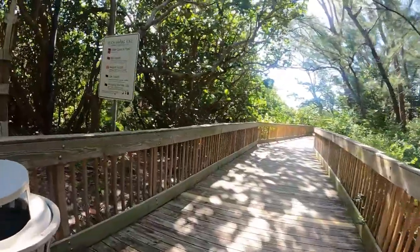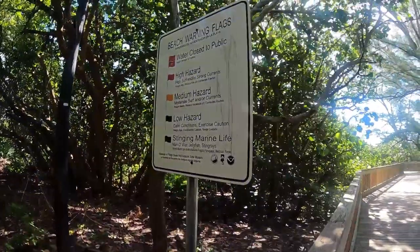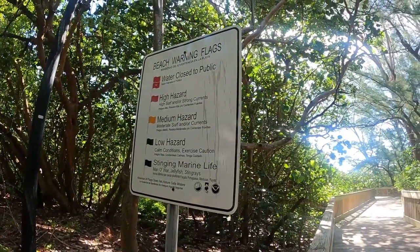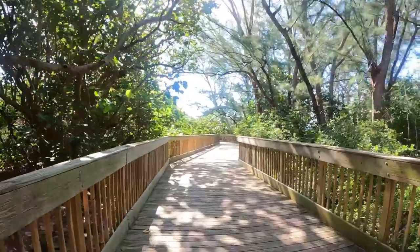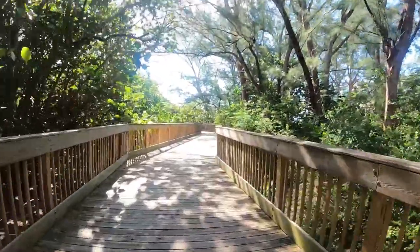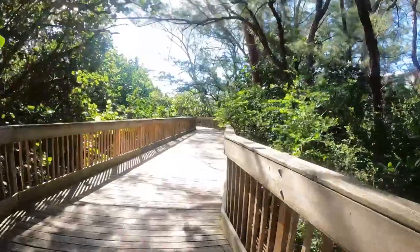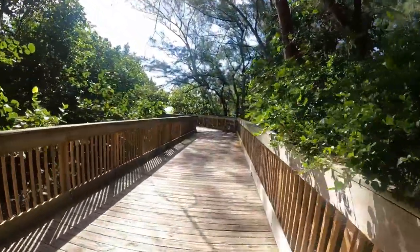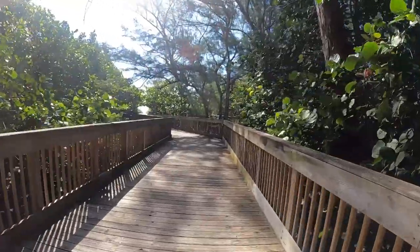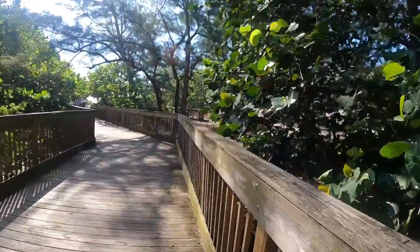Here are the beach flag warnings. Always want to pay attention to those beach warning flags. And then there's just a nice little peaceful walkway here. It's pretty much shaded — after spending the day on the beach, it's really nice to have somewhere shaded.